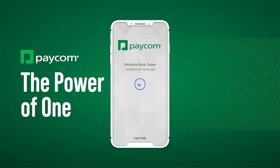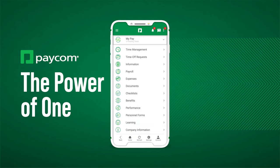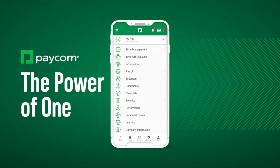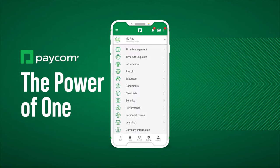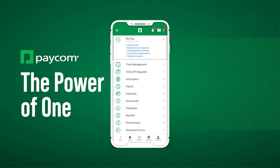This is Paycom, a single app where employees manage all of their HR and payroll data in one place. Starting at the top under MyPay is Betty. Employees do their own payroll with Betty, which guides them to find and fix errors before payroll submission.